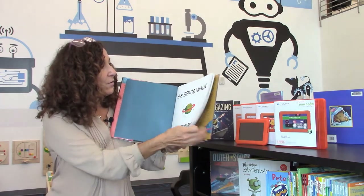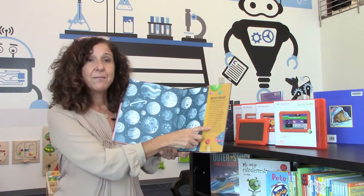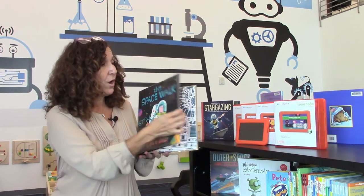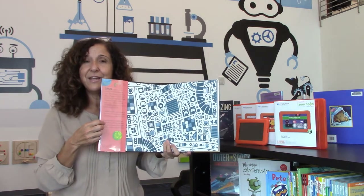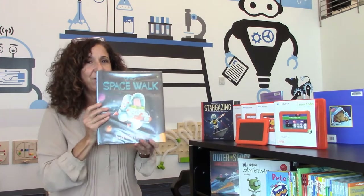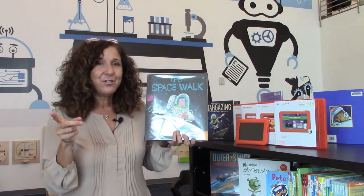When we go to the other side of the jacket, it talks about the author. So when you look at a book, you can always just look at the jacket and read a little bit about it and see if you want to continue reading it. Well, this one we definitely want to continue reading. So ready? The Spacewalk — our second book on the launch pad.